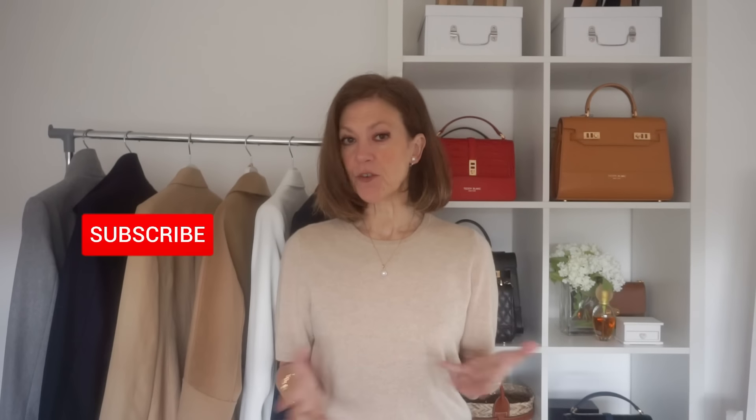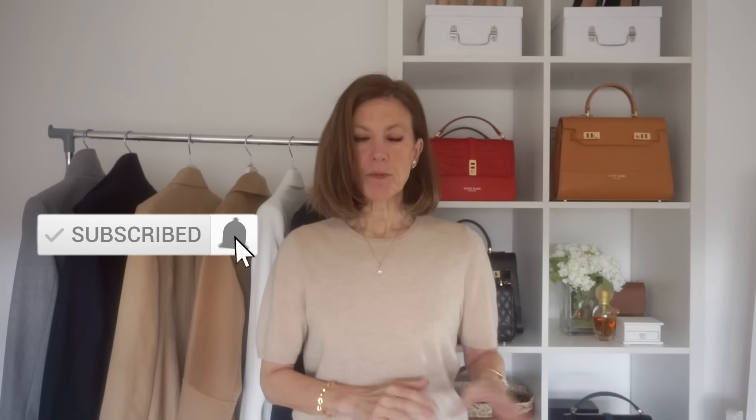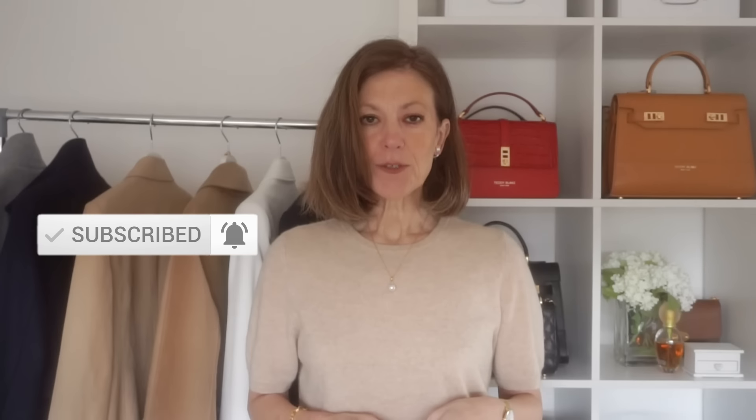I don't know about you, but I'm an outfit planner. I just do not like the stress of not knowing what to wear, so I have to plan my outfits in advance. So I thought today I'd show you a few ways I plan my outfits, and perhaps these are some ways that you plan yours too.